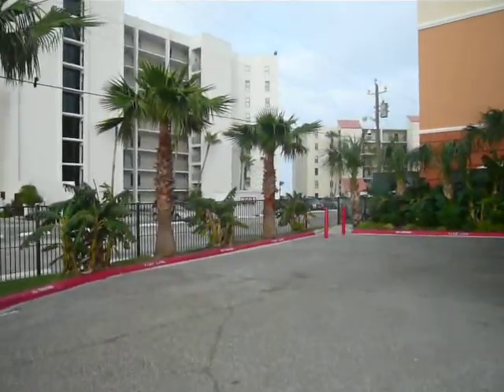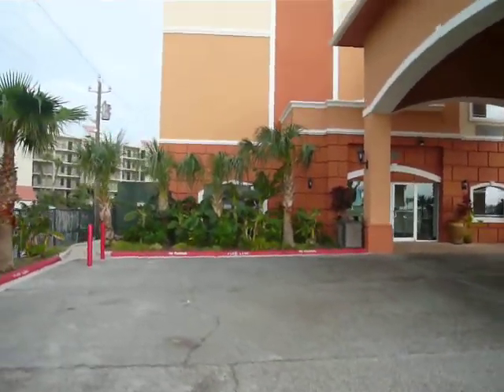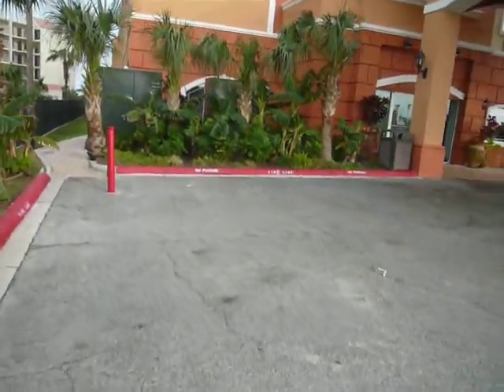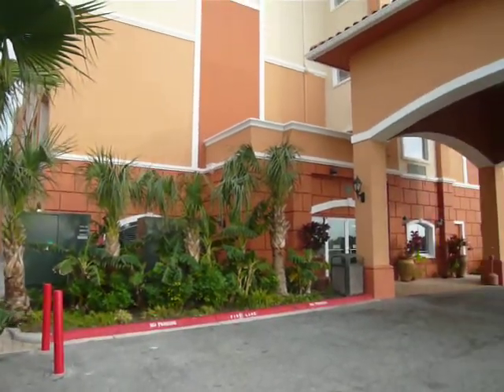This is good for groups of four and five people. I can do multiple rooms in a row here as well. And you can see this is a beachfront property — right down there is the beach. I'll show you another view of the pool and hot tub in a minute.